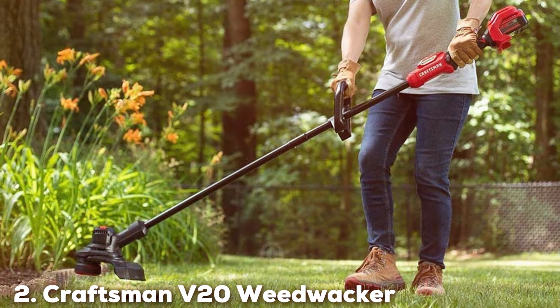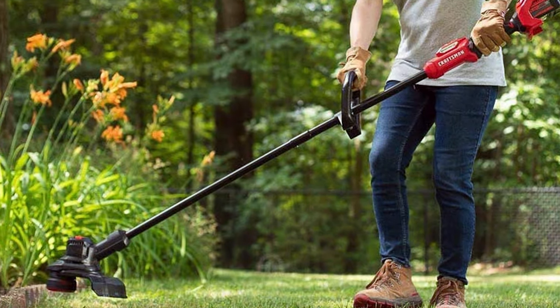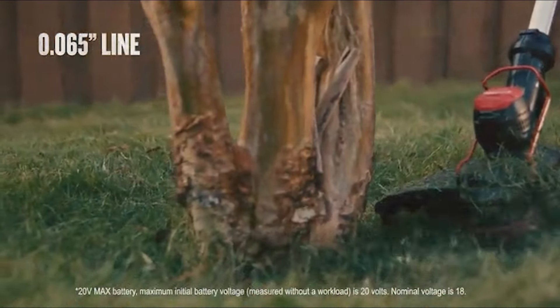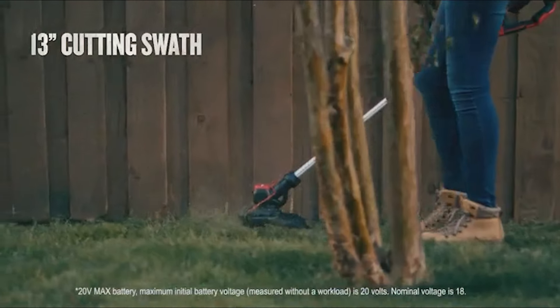Moving on to number 2, Craftsman's V20 Weedwalker is the epitome of power and endurance. With a 20V motor at its heart, this tool delivers exceptional torque and consistent performance. The ergonomic design ensures that it's easy on the hands, while the telescoping pole adjusts to your height, enhancing comfort during use.